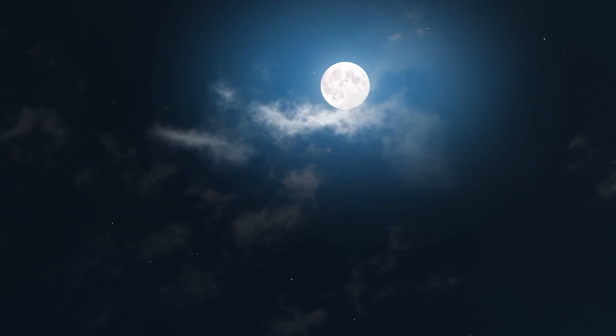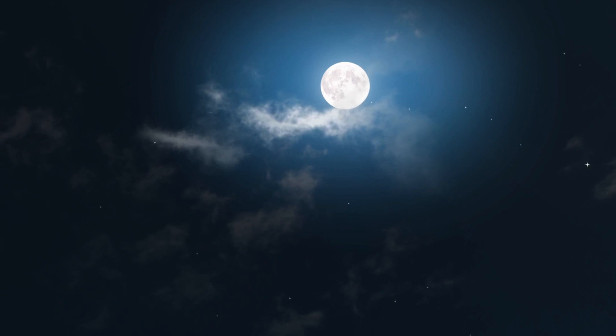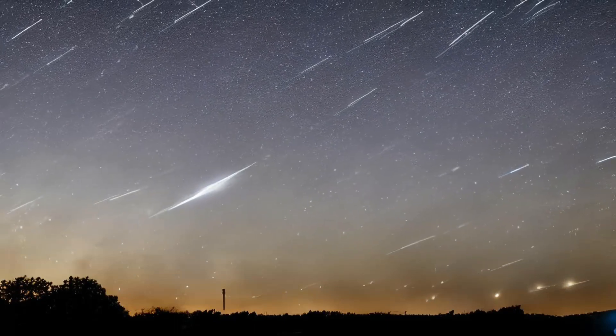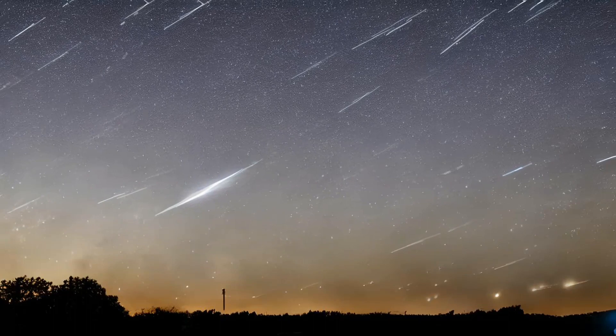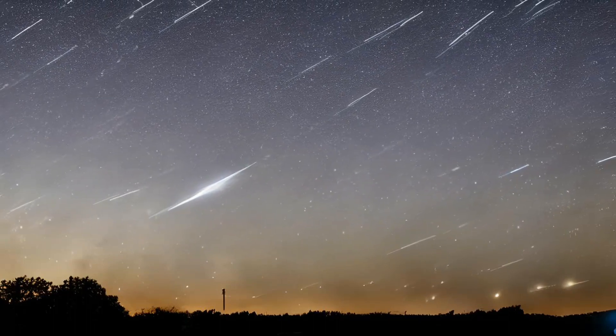On the nights of December 13th and 14th, you might want to consider observing under the moonlight. You might see 120 Geminid meteors every hour in a moonless, pitch-black sky. The shower will last from November 19th to December 24th overall.